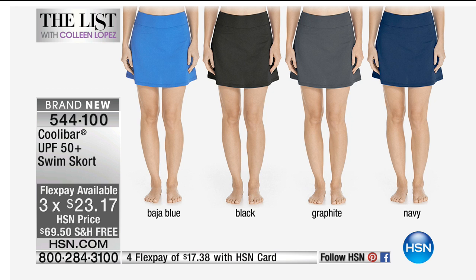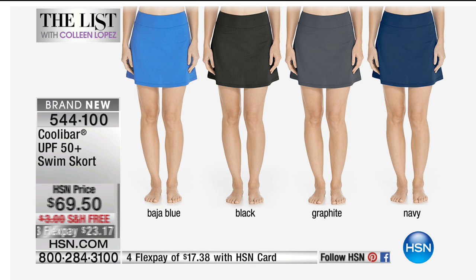There's Baja blue, which is a beautiful bright blue, and then we have black graphite or navy. This is a great length — 15 and a half inches long.